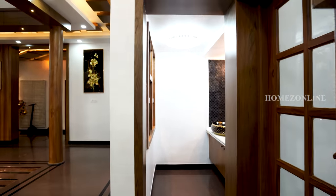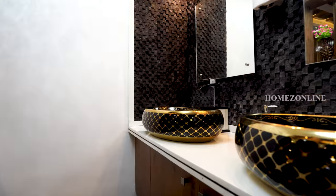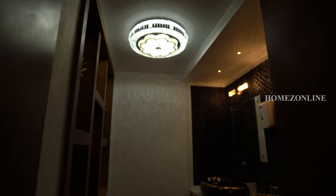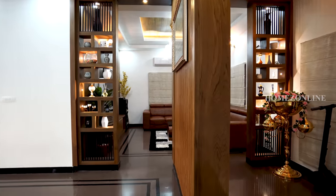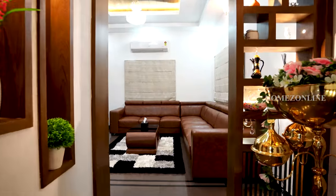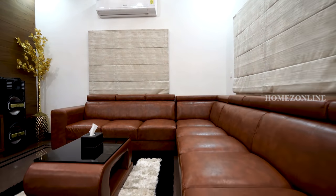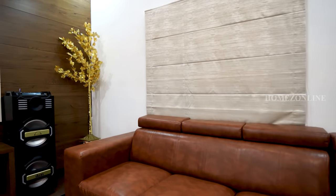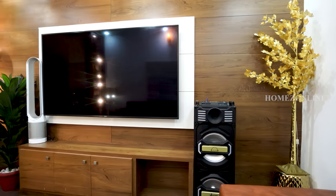This is the washing area. Moving on, this is the living area. Beautiful sofa sets and TV units are arranged here. Beautiful show walls and other works increase the beauty of the space.